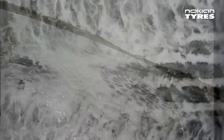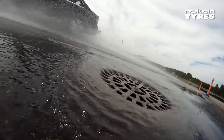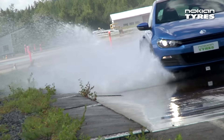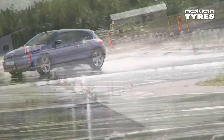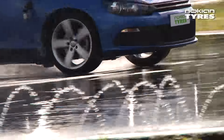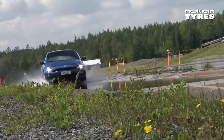Wet grip and aquaplaning have received much attention in both the new tread pattern and the new tread mixture. The new dry-touch suction tube siping and the new horizontal groove-shaped shoulder areas guarantee a safe drive on a wet road surface.